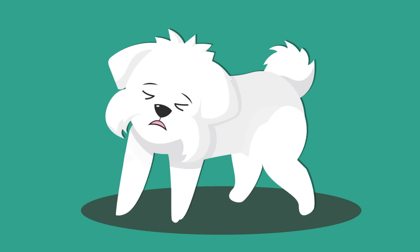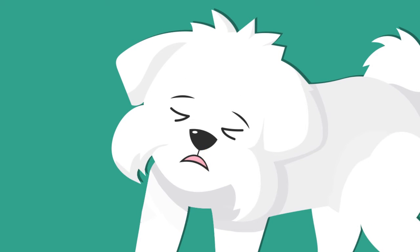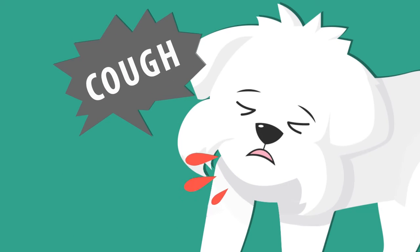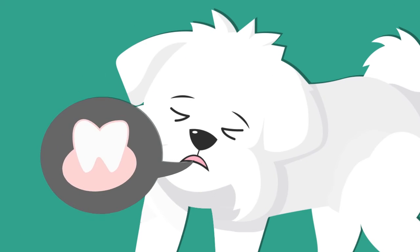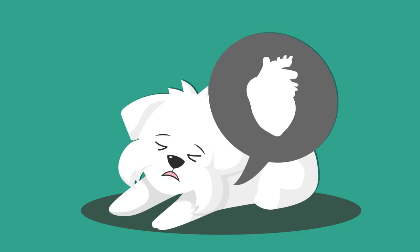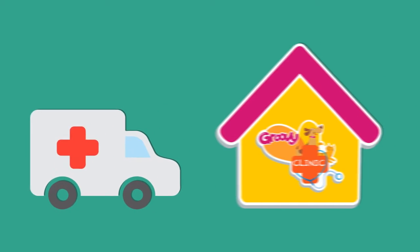There are many symptoms of internal bleeding in your pet: bleeding from the nose, mouth, or rectum; coughing up blood; blood in urine; pale gums; collapse; and a weak or rapid pulse. Keep your pet as warm and quiet as possible and transport them immediately to a veterinarian.